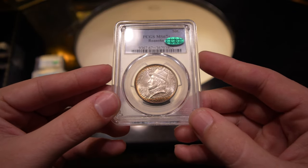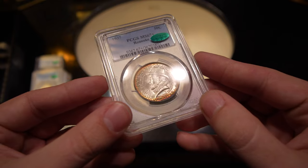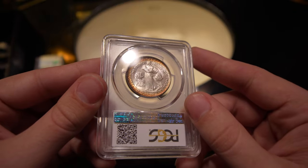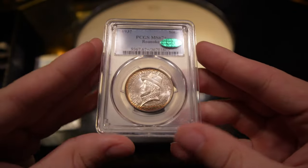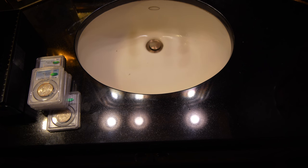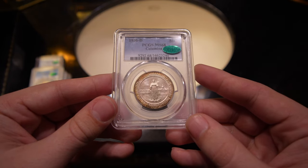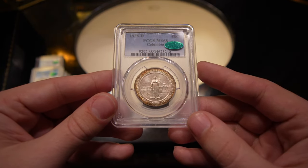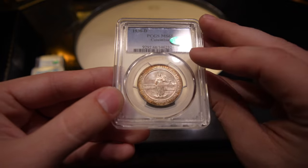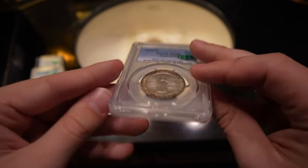This is a 1937 Roanoke, graded MS-67+ and CAC approved. It's got some rim toning right by the bottom of the coin at six o'clock. You just take a look at this coin — how problem-free it is, how original looking it is — what's not to love about these commemoratives? The last one is a Columbia commemorative. Most of the time Columbias show up in 67 and 66, but this one is a MS-68 CAC. It has gorgeous rim toning, mostly original with no issues on the coin — just a phenomenal coin.